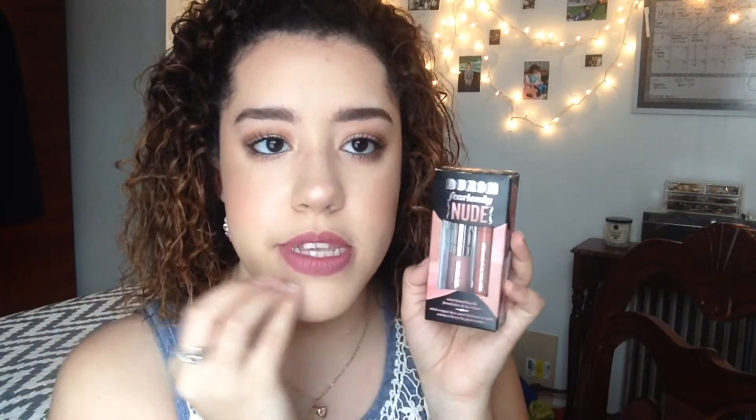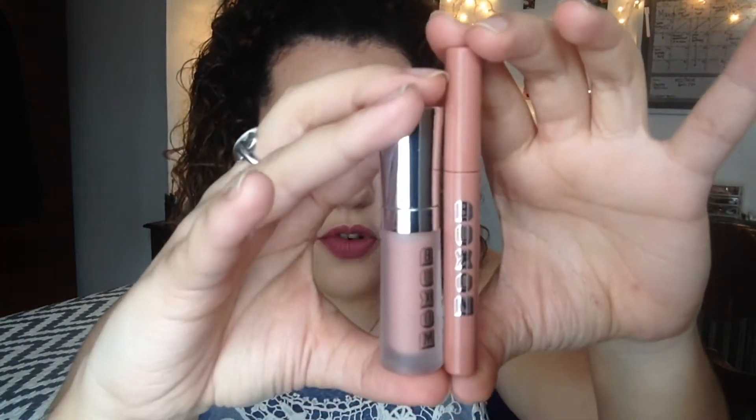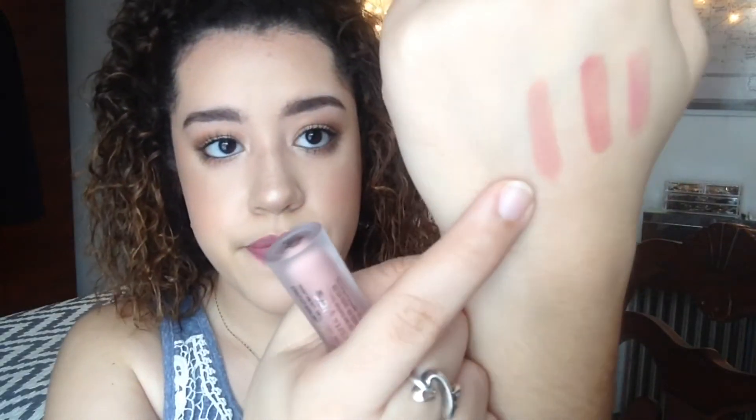The next set is the Fearlessly Nude. I don't really like nude colors on my lips, but this one's really good because it doesn't make me look washed out. It comes with the Mini True Nude Lip Foundation in Nude and the Mini Full-On Lip Cream in White Russian. This is the lip foundation in Nude, and this is the Full-On Lip Cream in White Russian. It's a nude, but when you put it on it doesn't look so nudey — it just looks clear, basically. I love it — good for everything.